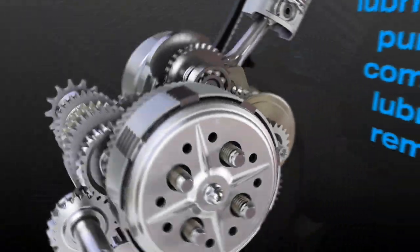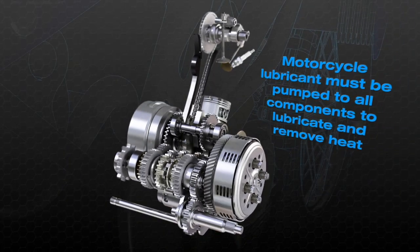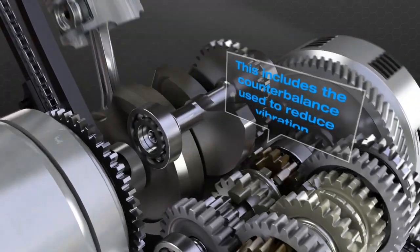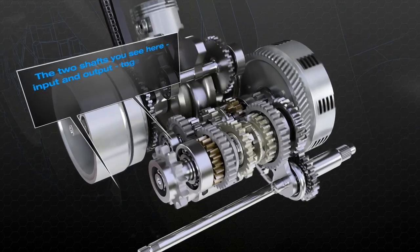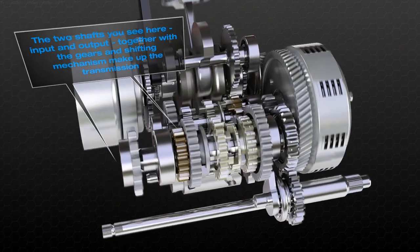Motorcycle lubricant must be pumped to all components to lubricate and remove heat. This includes the counterbalance, used to reduce vibration. The lubricant also plays a critical role in the operation of the transmission. The two shafts you see here — input and output — together with the gears and shifting mechanism, make up the transmission.